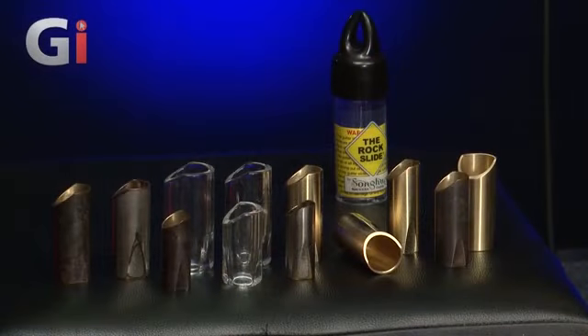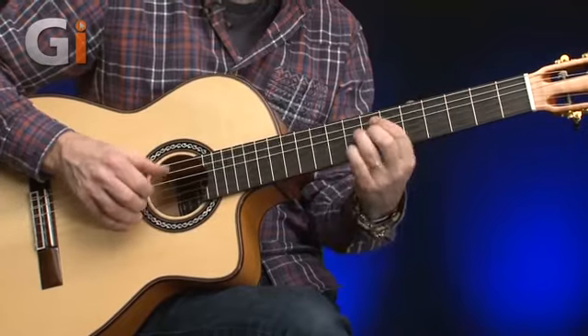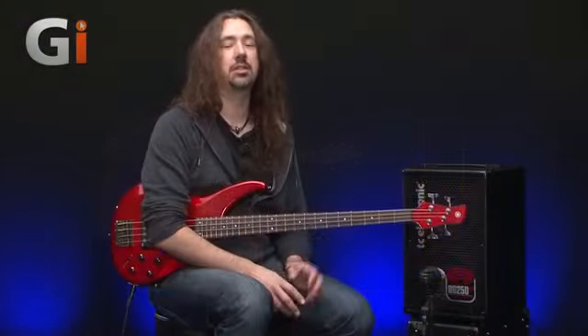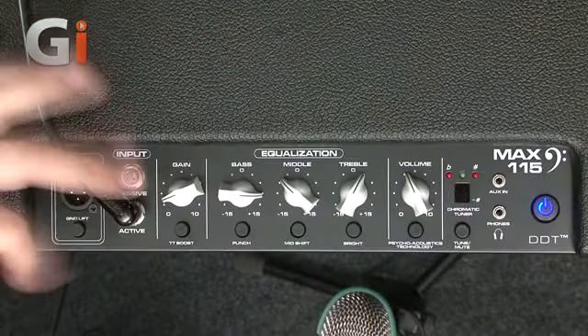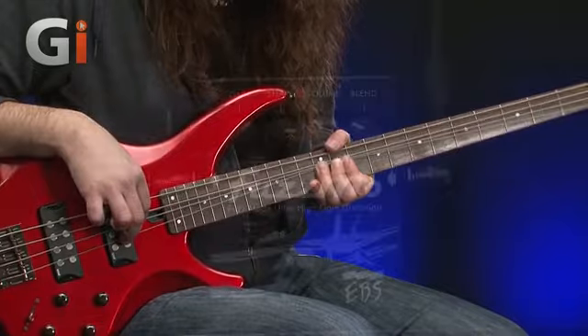How's that for a lineup? In the quiet room, you'll find acoustics from Furch, Cordoba, and James Nelligan, plus a new speaker system from Tanglewood. Meanwhile the bassman sees new combos from TC Electronic and Peavey, a brand new bass from Yamaha, and the latest EBS Fuzzmo FX.